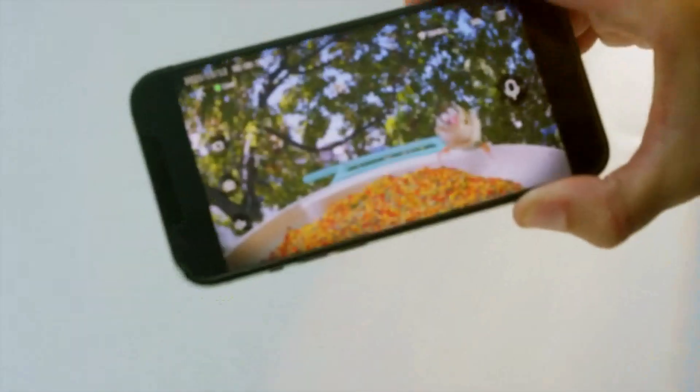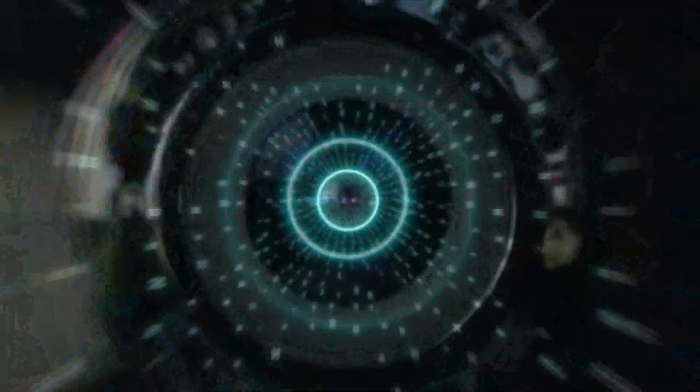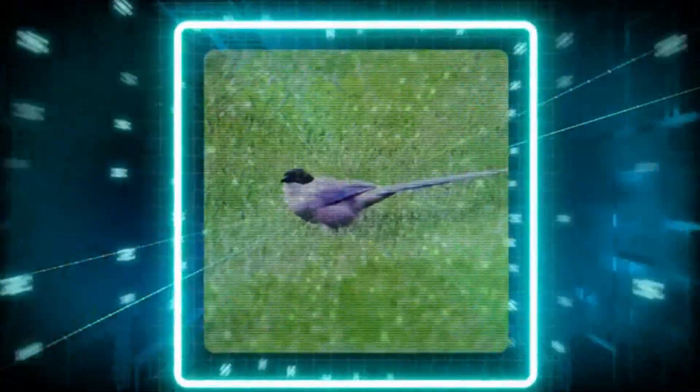The BirdVCam captures the moments of birds coming. With a massive database of more than 6,000 species of birds, BirdVCam can instantly use its cutting-edge technology and AI recognition to identify the birds and deliver the information directly to your phone.